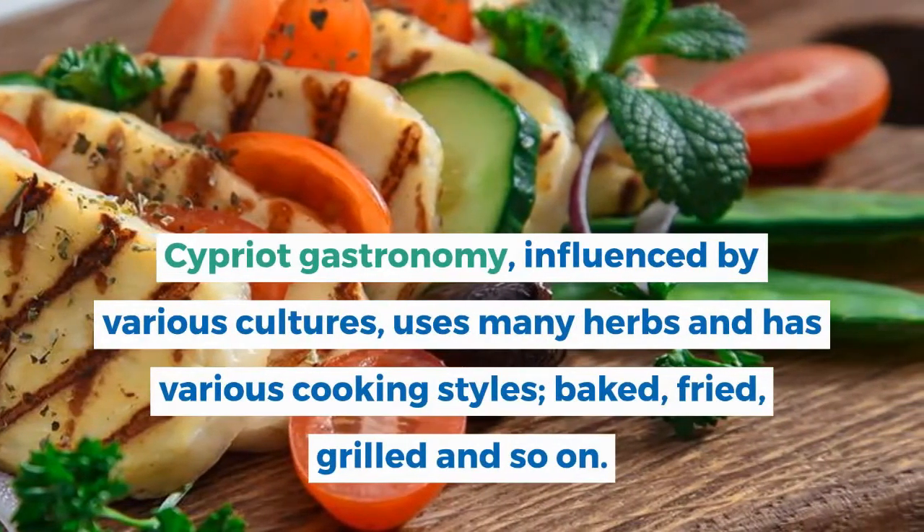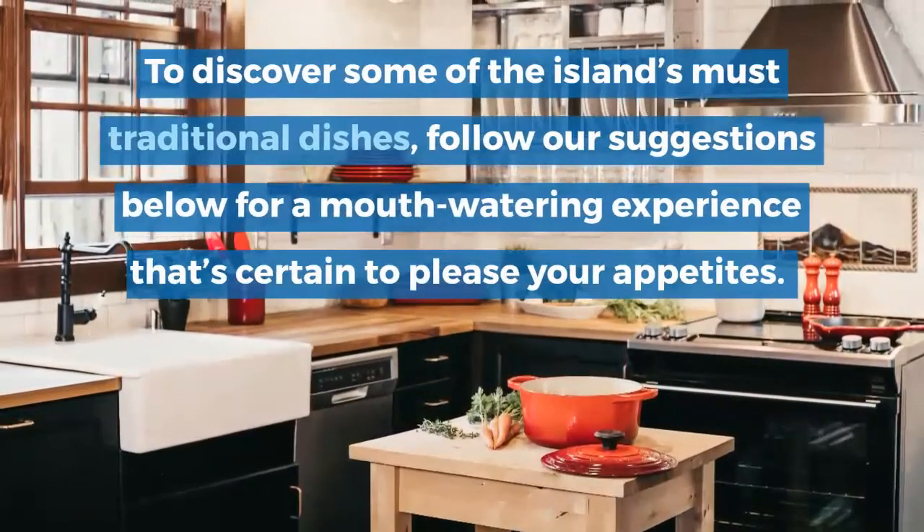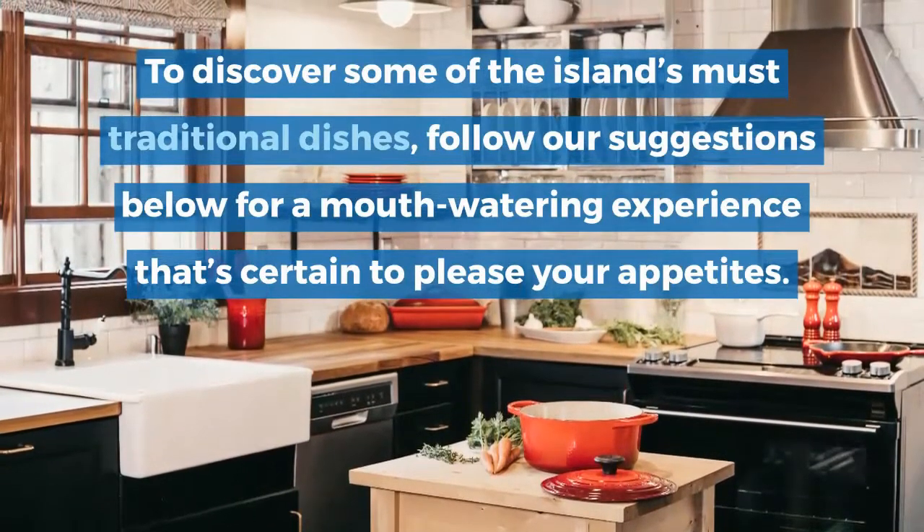Cooking styles include baked, fried, grilled and so on. To discover some of the island's most traditional dishes, follow our suggestions below for a mouth-watering experience that's certain to please your appetites.